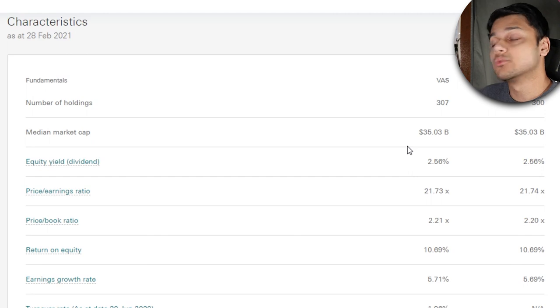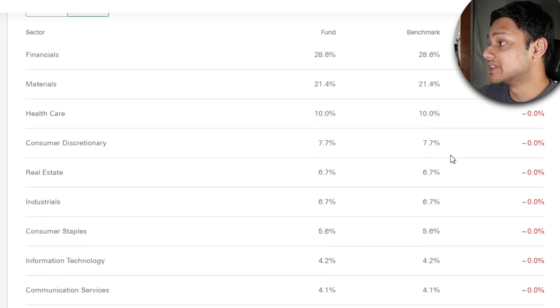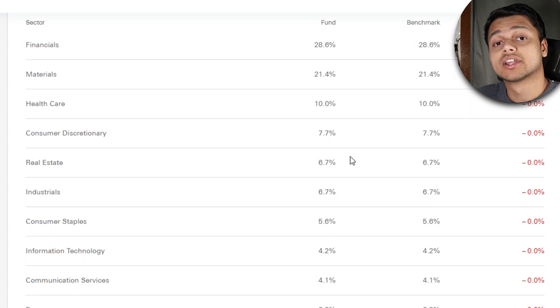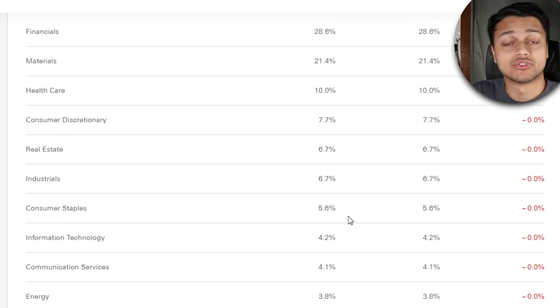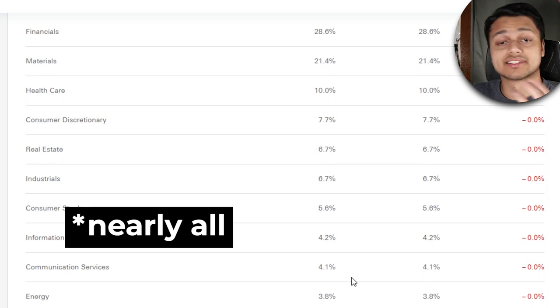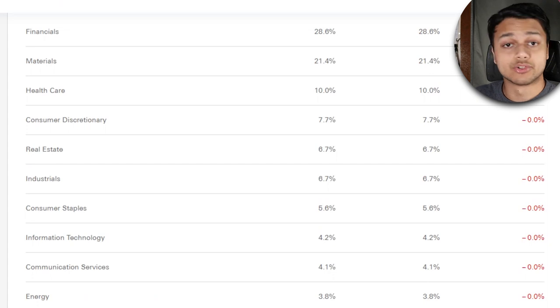Looking at the holdings for this ETF, there are about 307 holdings right now. Looking at the sector allocation, 28% of the fund's allocations are in financials, because the Australian economy is mostly dominated by big banks like the big four. Materials come in at 21% because Australia is pretty big on mining. As with nearly all ETFs, you'd want to buy this to hold for the long term. This ETF gives you exposure to all of Australia's big companies and most of the small ones, so it's a pretty decent option.